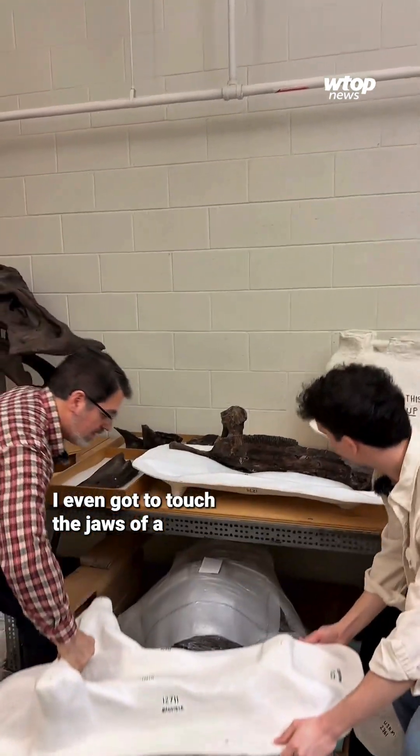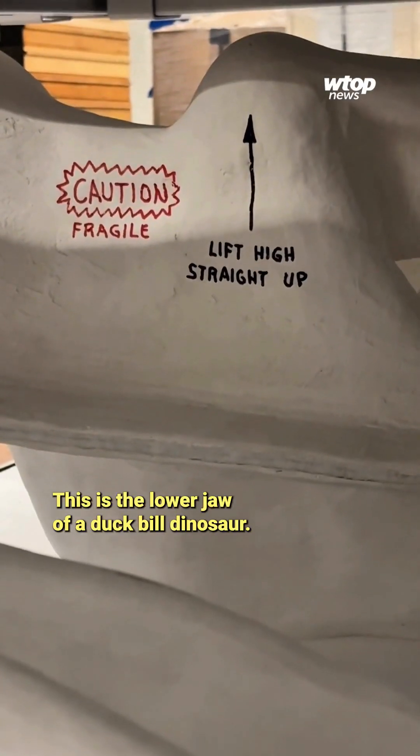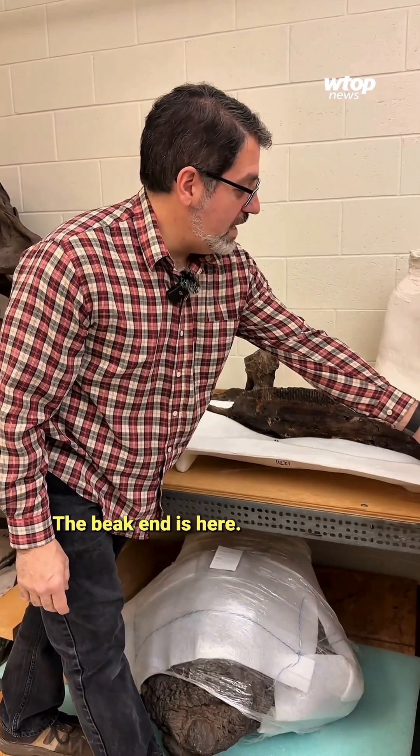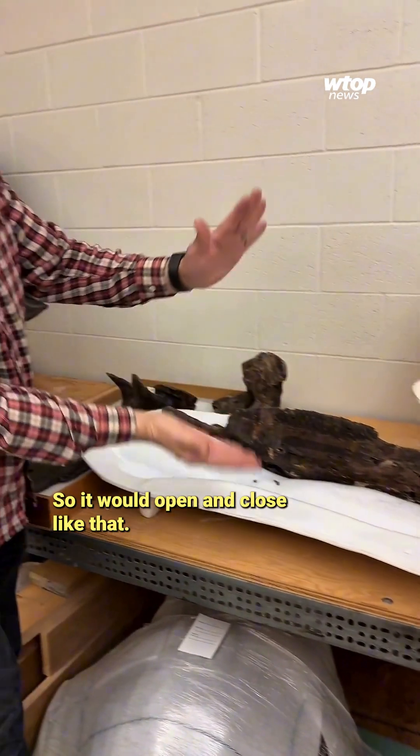I even got to touch the jaws of a 67-million-year-old dinosaur fossil. This is the lower jaw of a duck-billed dinosaur — the beak end is here, and this is where it would connect to the skull, so it would open and close like that.